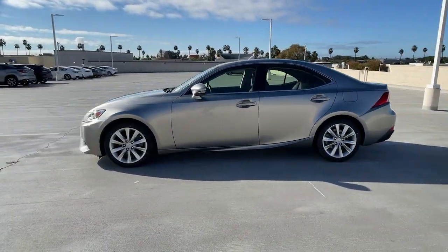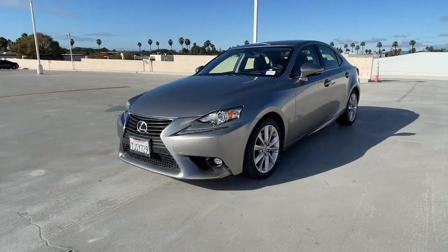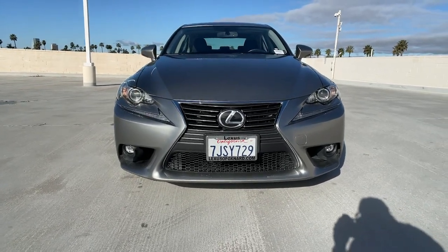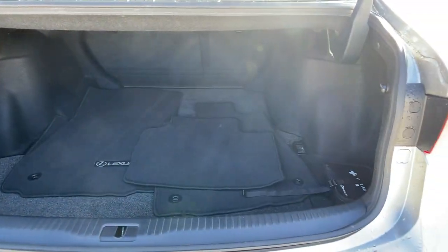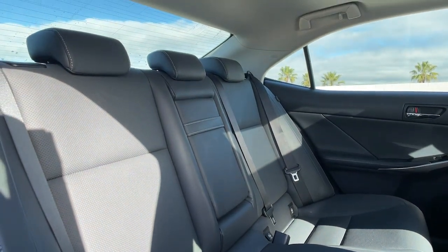Surround yourself with high-end materials and superb craftsmanship on every drive. These are just some of the great options this vehicle comes with: keyless entry, sunroof/moonroof, power passenger seat, fog lamps, keyless start, heated mirrors, satellite radio, multi-zone AC, aluminum wheels, and power driver seat.